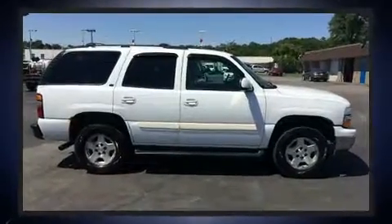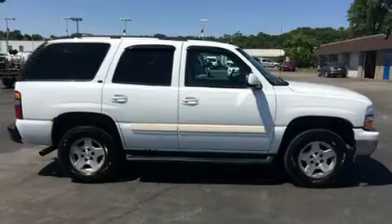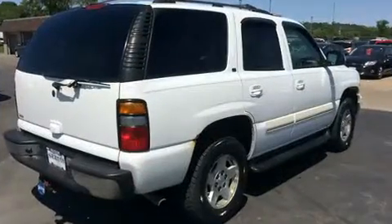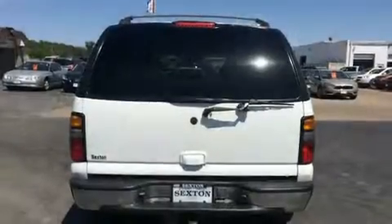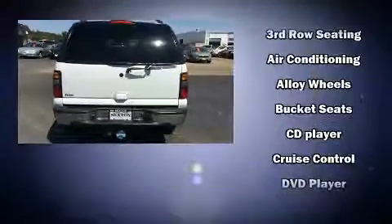It's equipped with tons of terrific amenities, but it won't break your budget, such as remote keyless entry, front and rear reading lights, a tachometer, variably intermittent wipers, an automatic dimming rear view mirror, heated door mirrors, and cruise control.